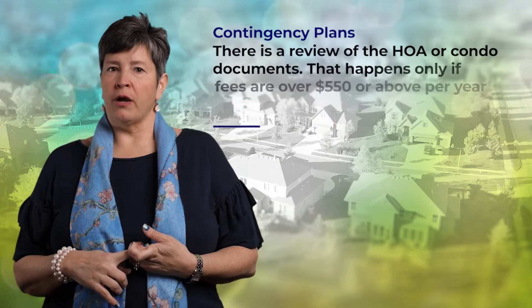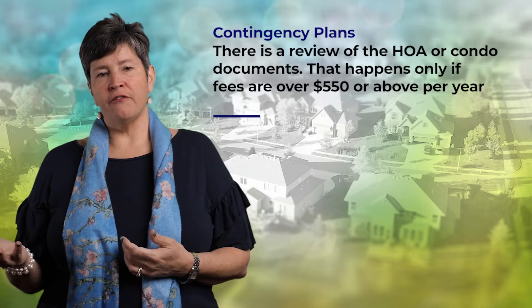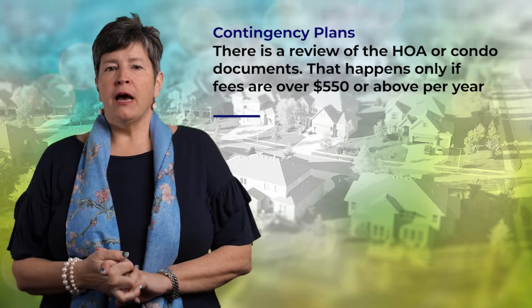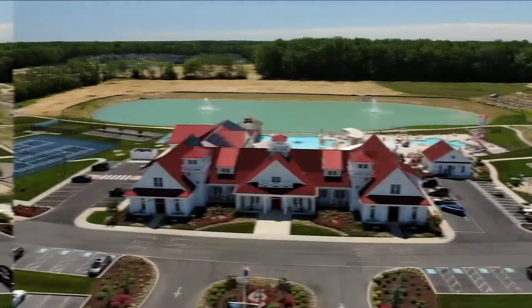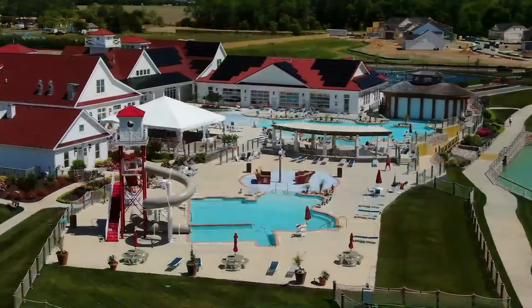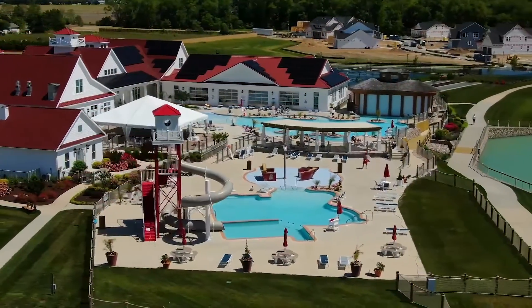The other contingency is a review of the HOA or condo documents. That only applies if the fees are $550 or above per year, but that applies to most of our communities where we have really nice amenities — which covers a lot of the properties in the area, unless you're in one of the downtown locations.